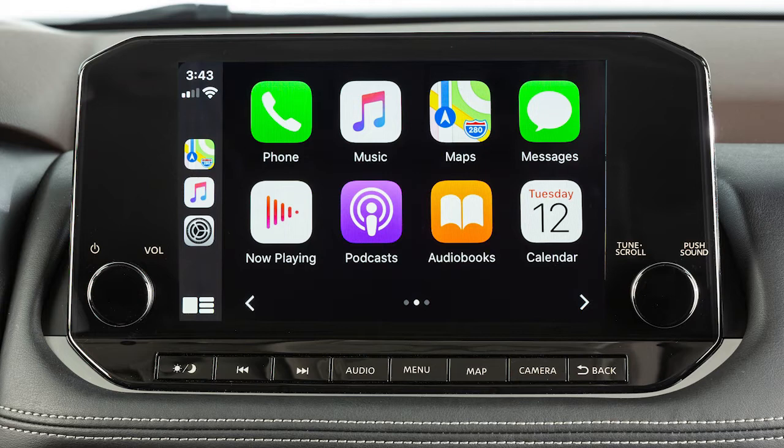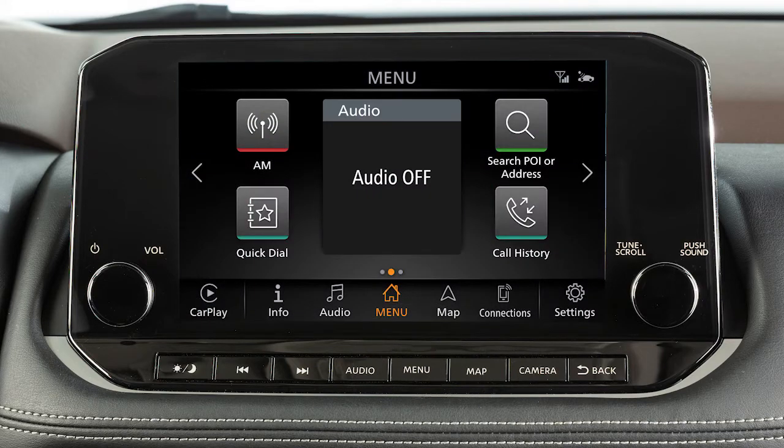To return to normal vehicle functions or menus on the center display, press the menu button. To return to the Apple CarPlay screen, touch the Apple CarPlay icon on the launch bar.